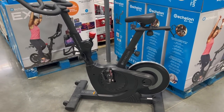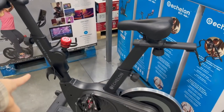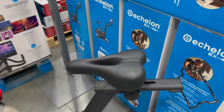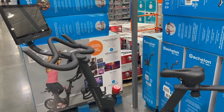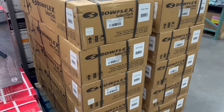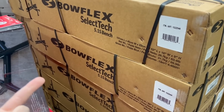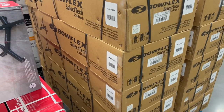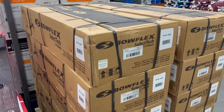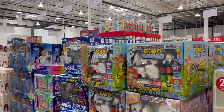They've got the Echelon bike here again, three hundred dollars off. I bought this last year and promptly returned it because I am not a masochist — the seat is super painful, I hated it so much. I owned it maybe less than a week. For three hundred dollars they also have the Bowflex — if you're around my age you know what infomercial I'm talking about. Did not know they still made them, but they do.